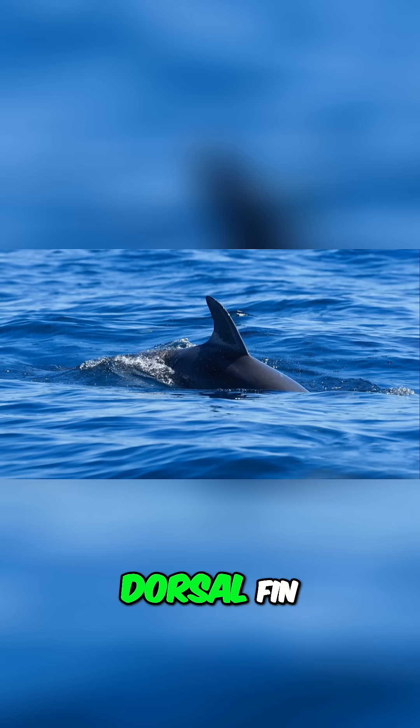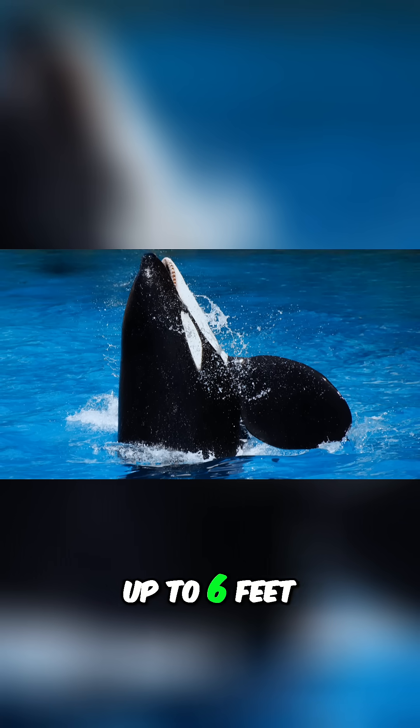Orcas have a tall, triangular dorsal fin. In males, this fin can grow up to 6 feet tall.